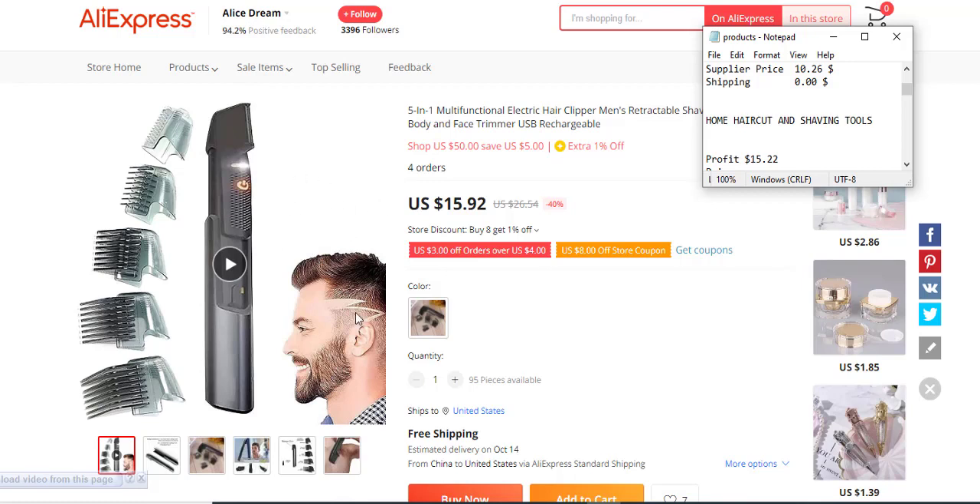You could try it out because people love new designs and new things, especially in first-world countries. The profit margin is $15.22, the selling price is $29.99, the supply price is $12.68, and the shipping fee is $2.09. You could check out the product yourself and see what you think.